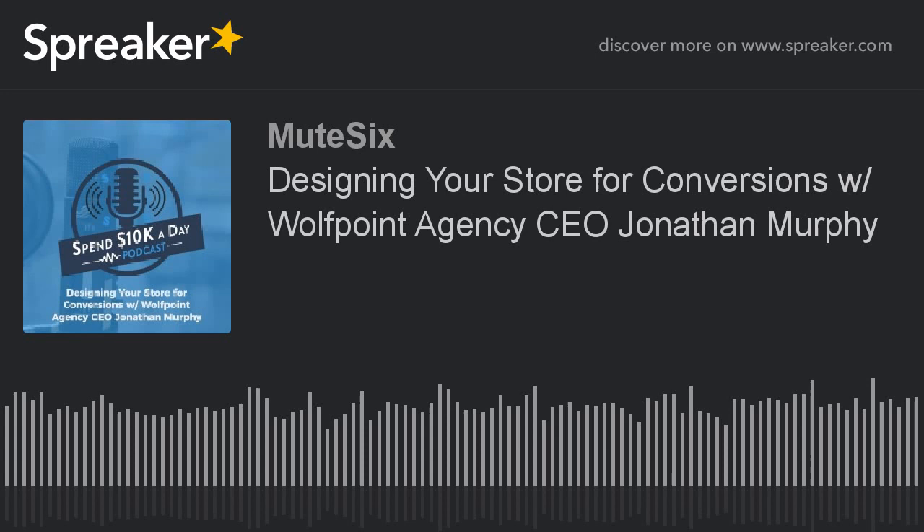Welcome back to the Spend 10K a Day podcast. I am your host Stuart Anderson. Today, just going solo — Steve Wise will be back soon for one of our future episodes. We are pleased to be joined by the head of the Wolfpoint Agency in New York, a leading Shopify Plus agency dedicated to creating great websites for Shopify Plus stores. John Murphy, thank you for joining us. Thanks for having me. Really appreciate you having me on the show.